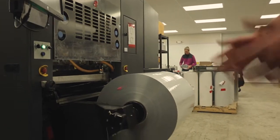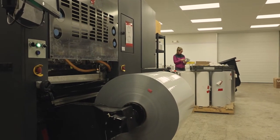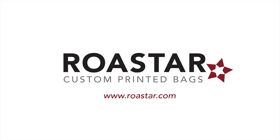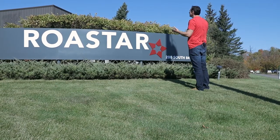This is our HP Indigo 20,000. This press allowed us to get into other markets, namely the markets that require a larger format pouch. And this is our sign.